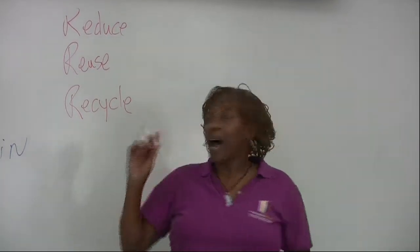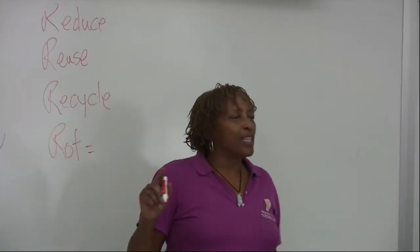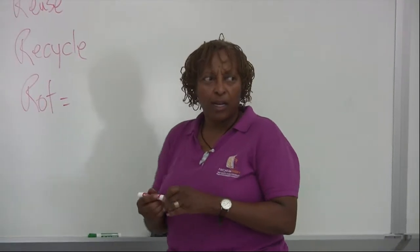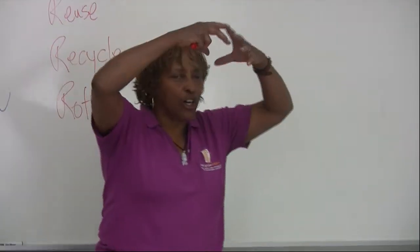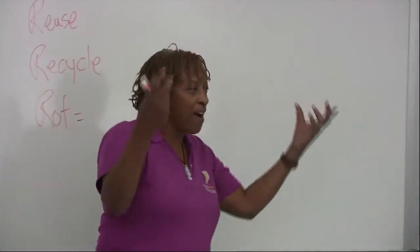Rot. Now we think rot is hot, but rot is when organic matter decomposes. You guys know what decompose means? Compose means to bring it together, so decompose means to take apart, or break apart. Very good.